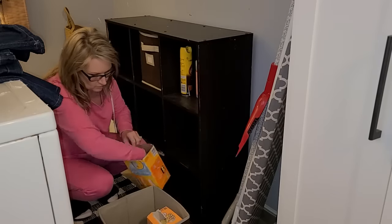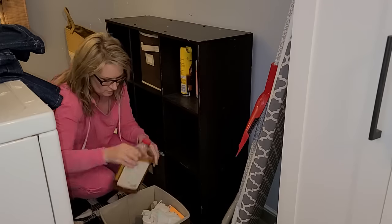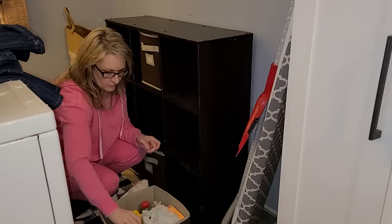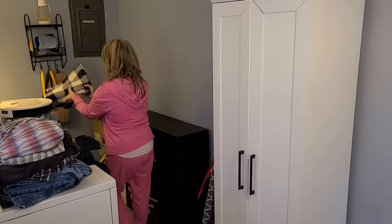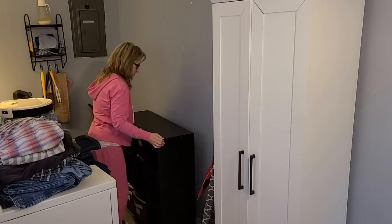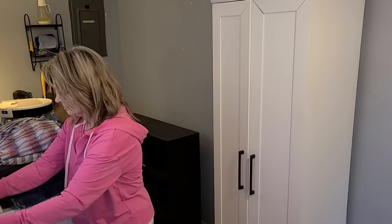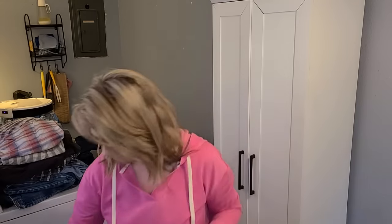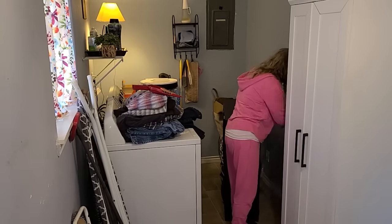Slowly but surely I'm getting this shelf cleared out and I'll put it on the back porch for now. I am not going to reuse this shelf — it is very old and has definitely served its purpose. You can see that pantry right there, and I've got another pantry coming in — it's at Home Depot right now and they're putting it together for me. I hopefully will pick that up this week so I'll have two pantries in here.